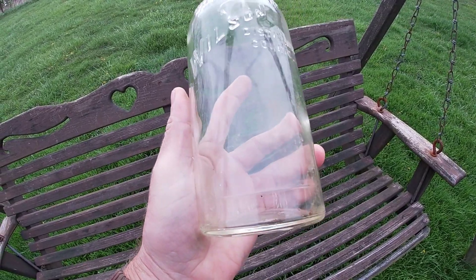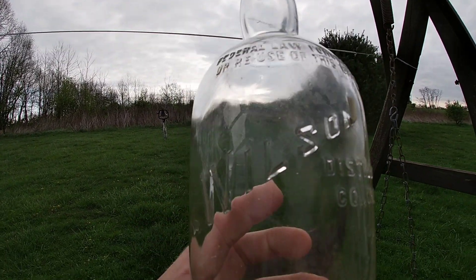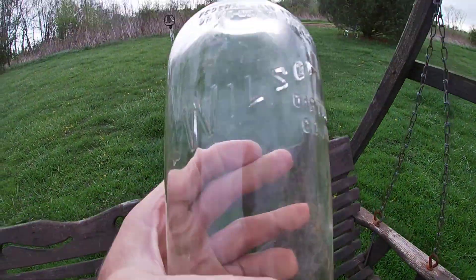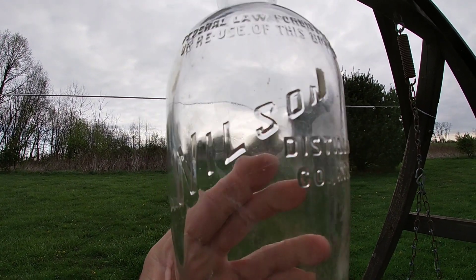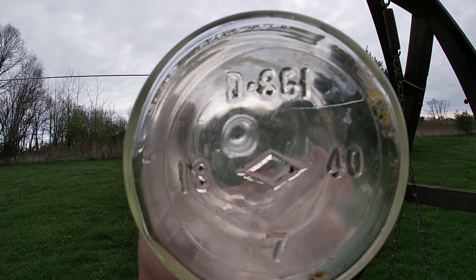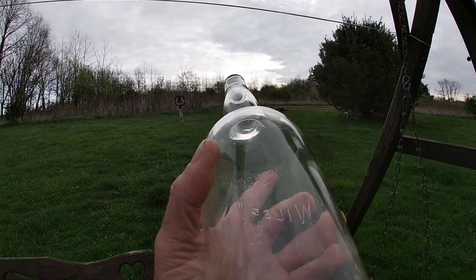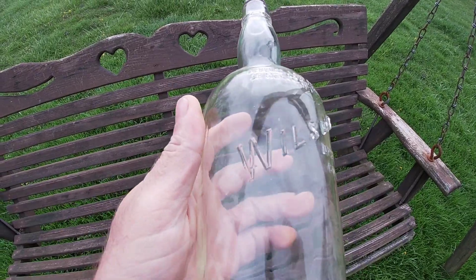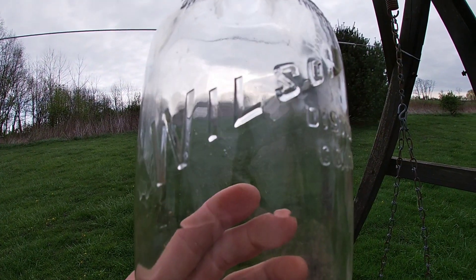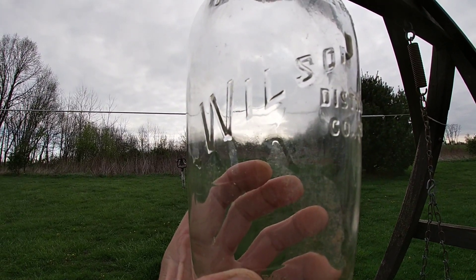Wilson - this thing cleaned up pretty nice, just rinsed it out and ran a washcloth across it. It's got really strong embossing too - that was a nice score everybody. There's the bottom of it, I know you guys like to look this sort of stuff up. I don't spend any time on that at all, basically zero - I've got other stuff I need to concentrate on. One more look at it.